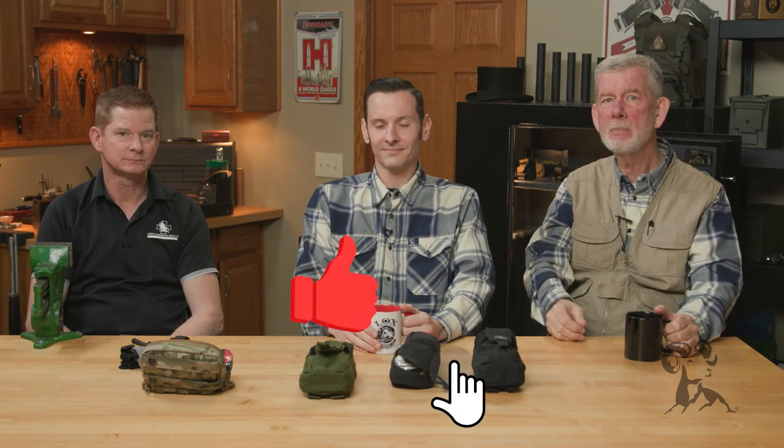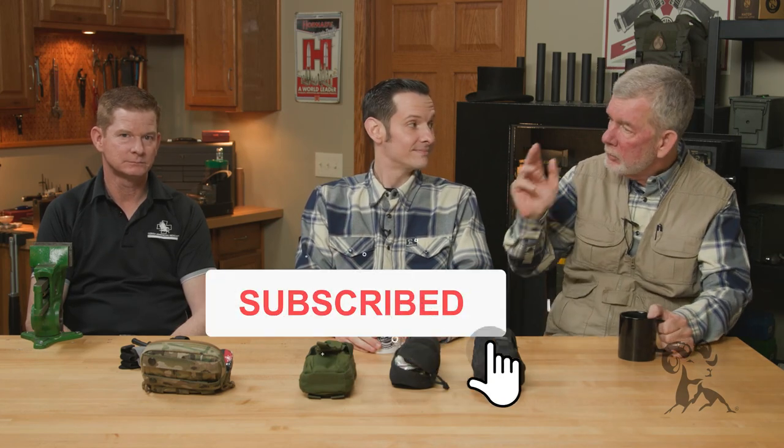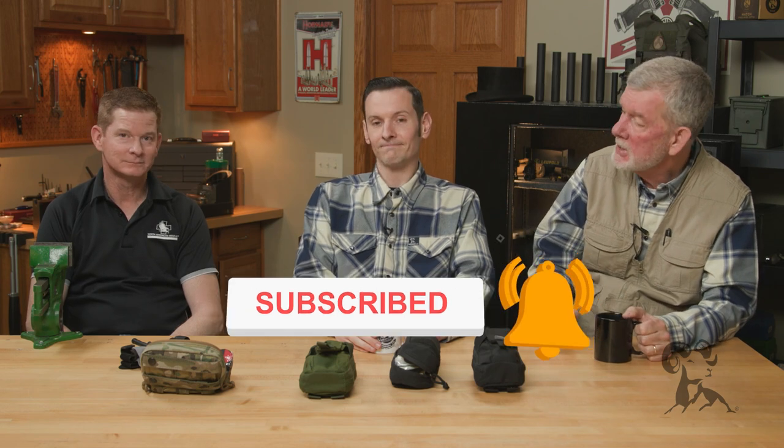Hi, it's Steve and Caleb from Brownells and we're back with another episode of Smith Busters. Today we have Chris from North American Rescue to help us out on the technical side of it. Caleb, you want to take it?